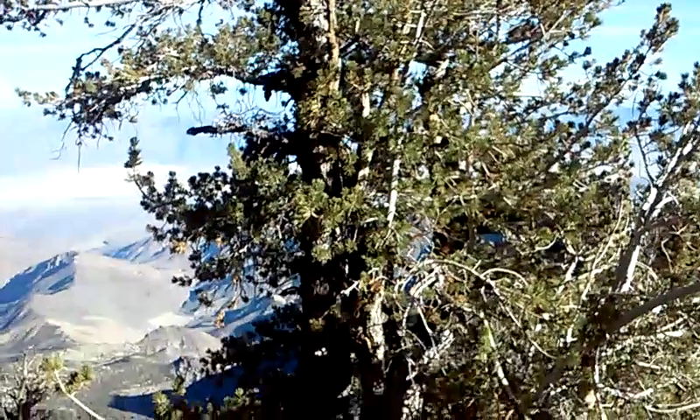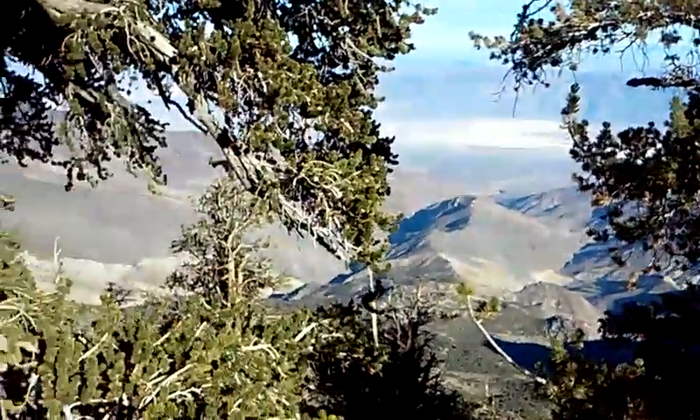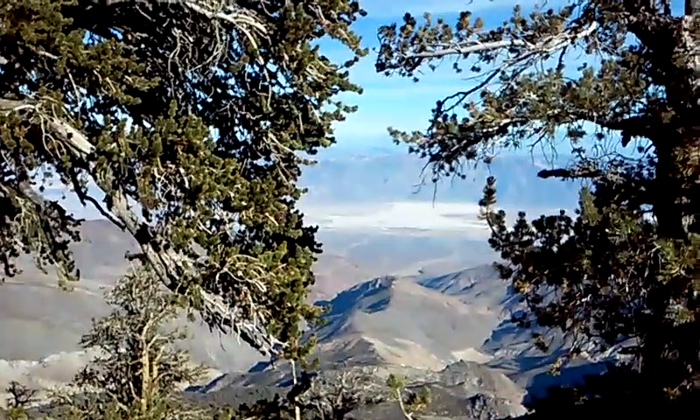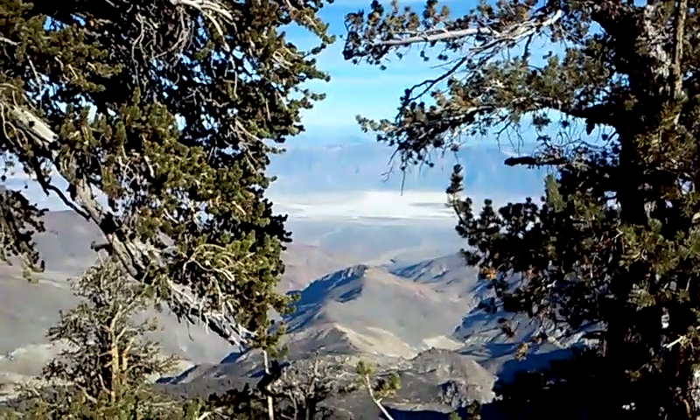This is the bristlecone. Down there, you can see that's Badwater again. So I'm up at 11,000 feet, and that's 500 feet below sea level.